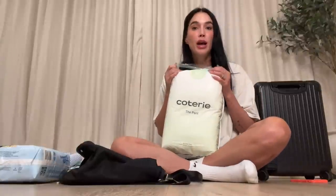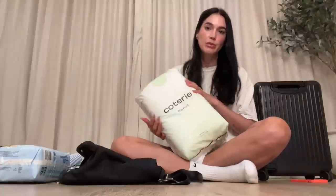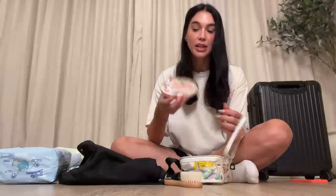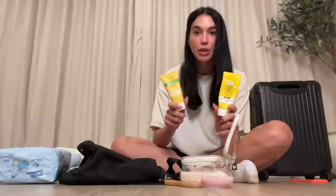I bring a pack of Coterie diapers. When we were in New York I could get some at Whole Foods, but if I'm not near one I like to bring a full pack. I also bring Huggies Little Swimmers for the pool. This is her toiletry bag — I keep all her items here so everything I need to give her a bath is in here too. I have her hairbrush and this nail file set from Amazon — it's tiny but it's the best thing I've found to cut her nails.